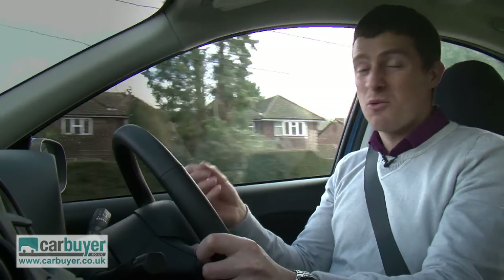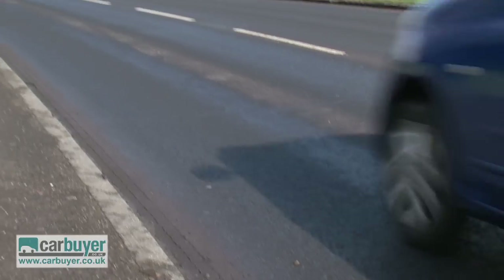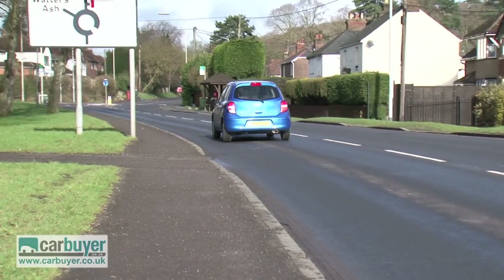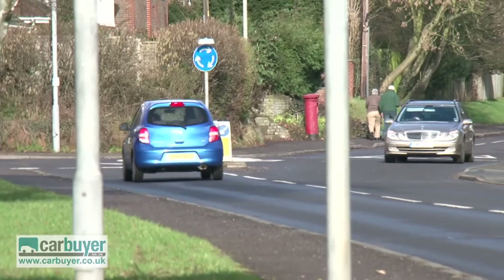At lower speeds the suspension copes well with potholes and bumps in the road, but my favourite thing about this car is the fact that it's got the turning circle of a taxi, which makes it great for doing three-point turns or trying to squeeze into parking spaces.